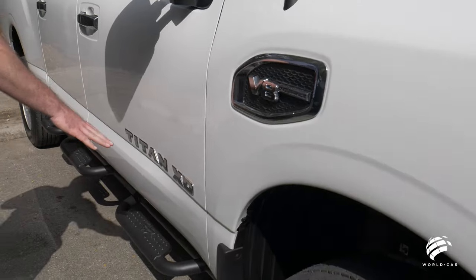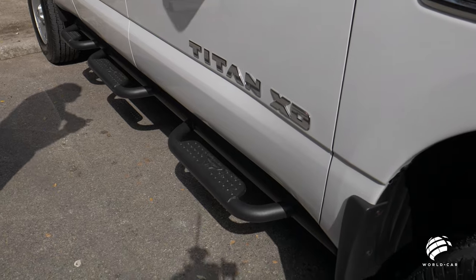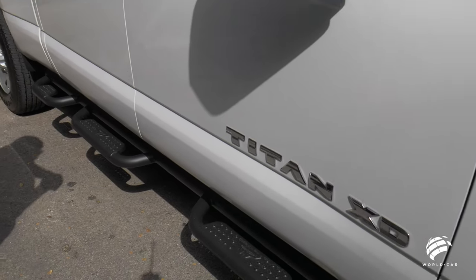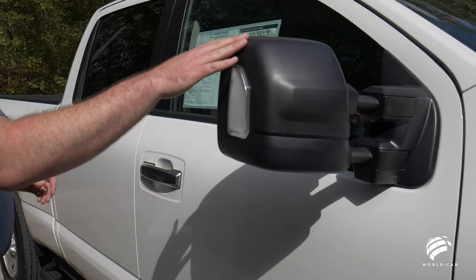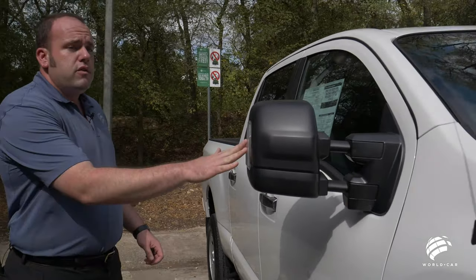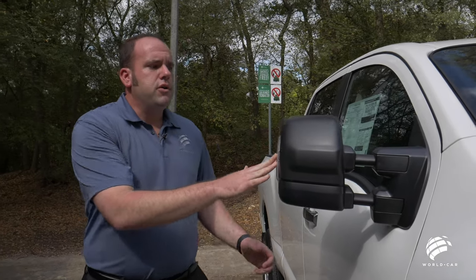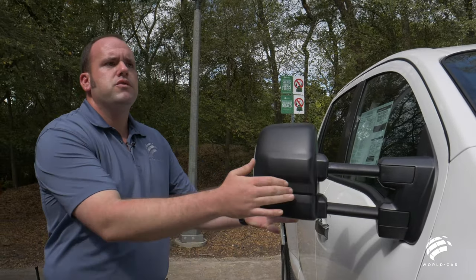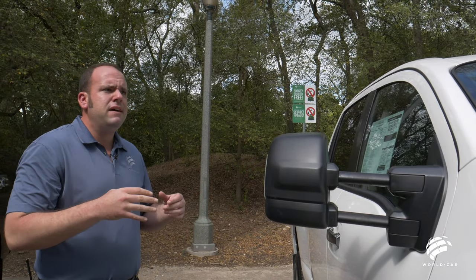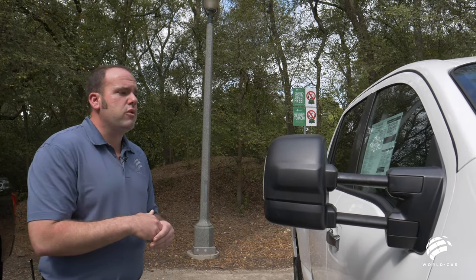On the driver door, you can see the Nissan Titan XD chrome emblems on the side, along with chrome door handles and your V8 Endurance badge on the front fender. All XD Titans come with extendable tow mirrors. They have integrated turn signals for maximum visibility but also fold out, so if you have a larger trailer, you can see on either side and change lanes accordingly.